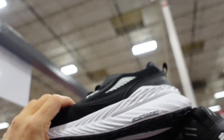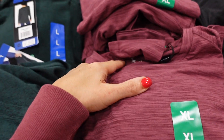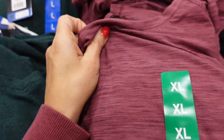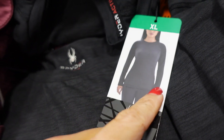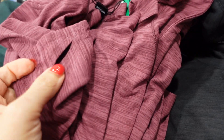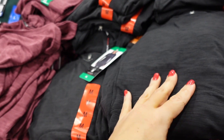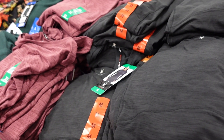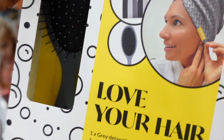New long sleeve tops for women from Spyder — crew neckline, super soft and stretchy, kind of fitted with a thumb hole at the wrist. Available in mauve, charcoal, and a burnout-style black. They're $12.99.